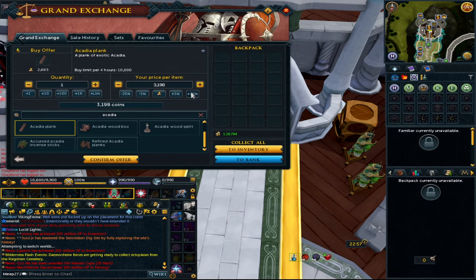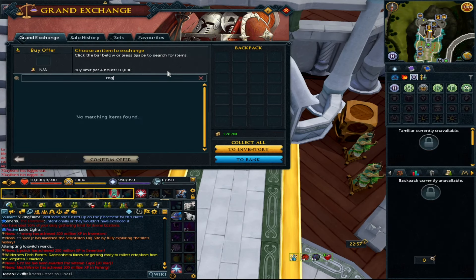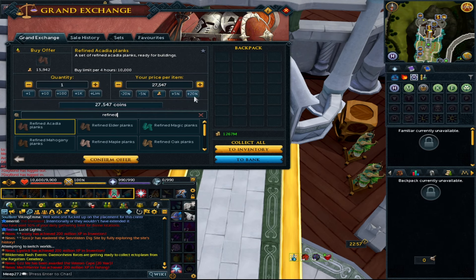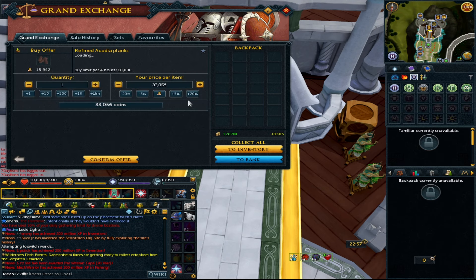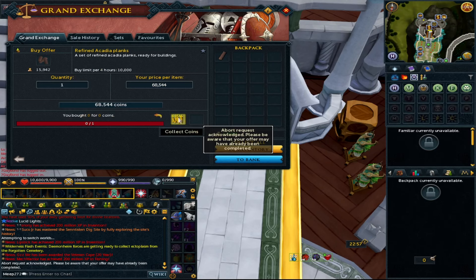What we're going to do is check three different price points: the plank price, the refined plank price, and the frame price. As we've gone over before with frames, sometimes it's not actually making the frame which makes you money — sometimes you're better off just making refined planks, and you'll be making better GP just by doing that than going through the whole process of making frames.